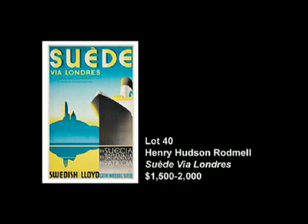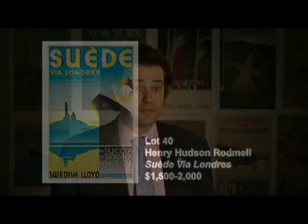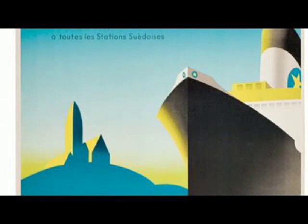The first one is lot number 40, the Swedish shipping line, by the very famous poster artist Henry Hudson Rodmell. It seems like some sort of self-fulfilling prophecy that somebody with the name of Henry Hudson would actually spend so much of his life designing shipping posters.